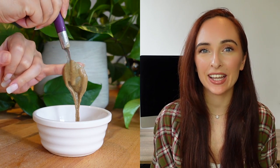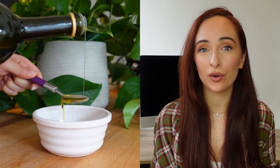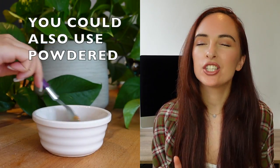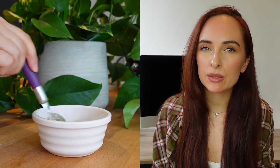Recipe number three is a salad dressing. I start with one teaspoon of tahini, then add one teaspoon of extra virgin olive oil. Next I grate some fresh turmeric root — about a generous half a teaspoon — and then do the same with fresh ginger, using about a quarter of a teaspoon since ginger is quite potent. Then I squeeze in the juice of half a lemon.